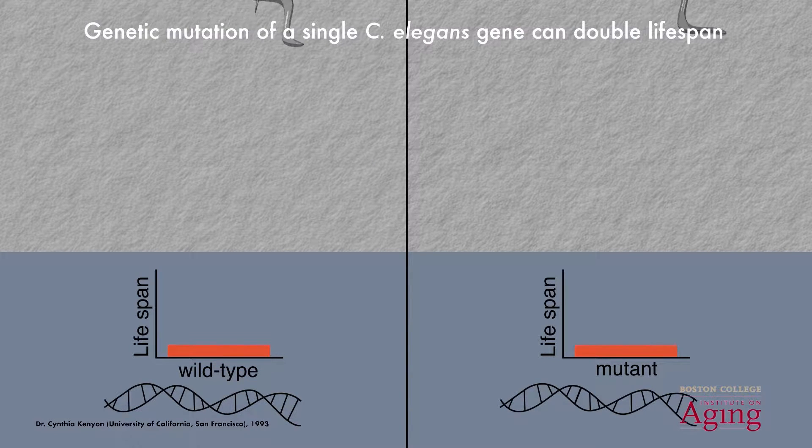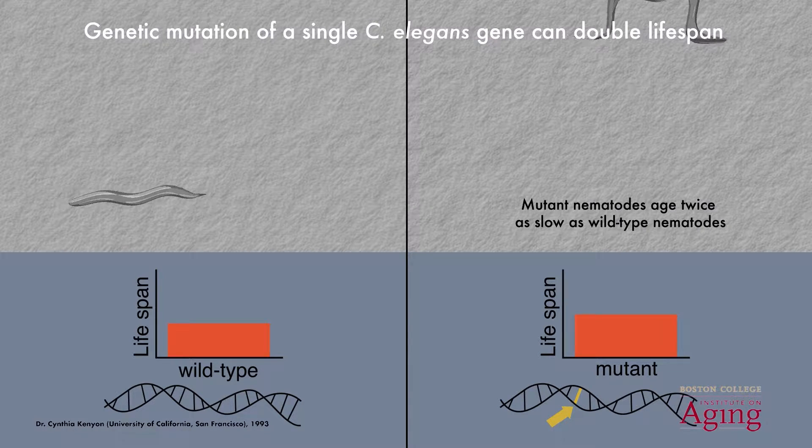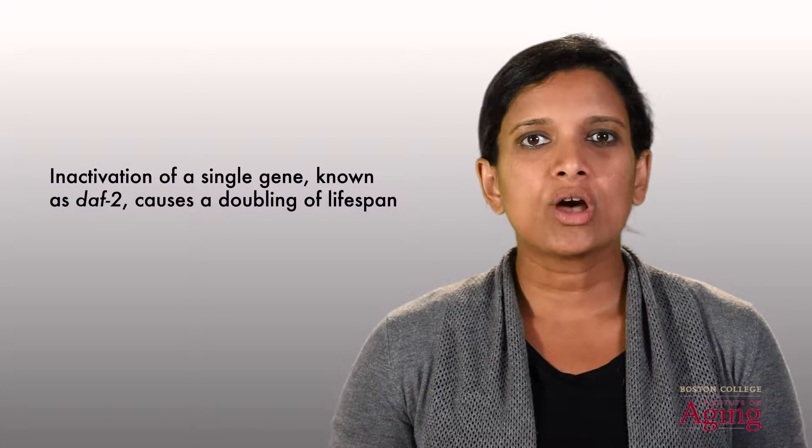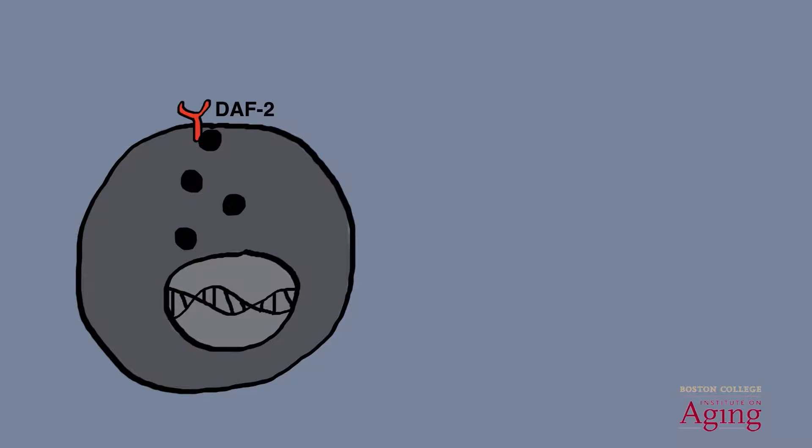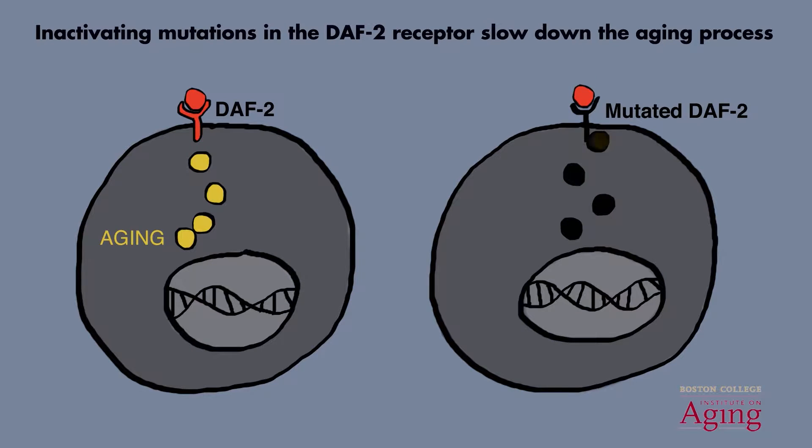This idea of manipulating lifespan by controlling biological pathways was brought to fruition in the early 1990s by work in the lab of Dr. Cynthia Kenyon. The Kenyon group demonstrated that mutations to a single gene in C. elegans is sufficient to extend the lifespan by almost twofold. This life extension means that these mutant nematodes take two days to age the equivalent of one day for the non-mutant wild-type nematodes. This single gene that was inactivated is known as DAF2, and it encodes for an insulin receptor. This receptor is found on the surface of cells, and it binds to hormones that then activate downstream pathways which serve to promote the aging process. Therefore, mutations that inactivate this receptor are able to slow down aging and extend lifespan.